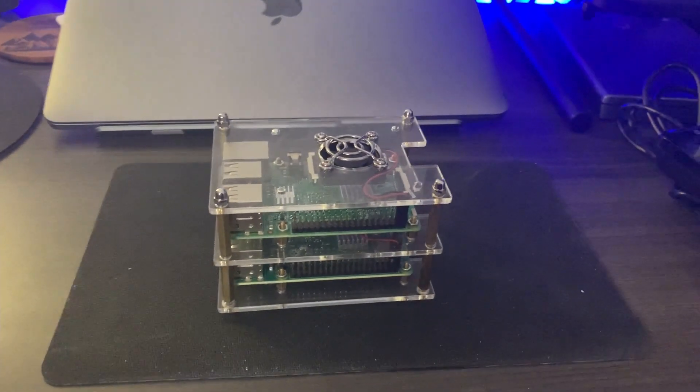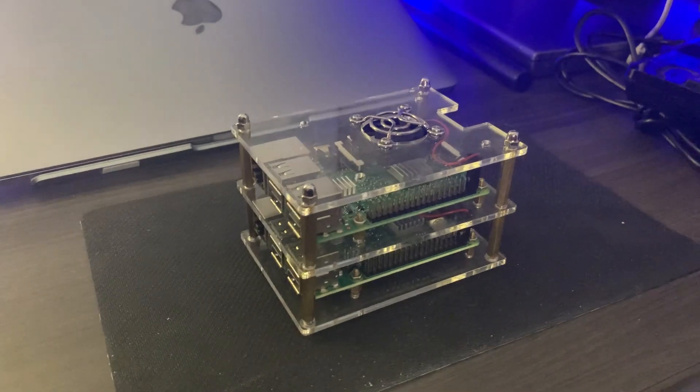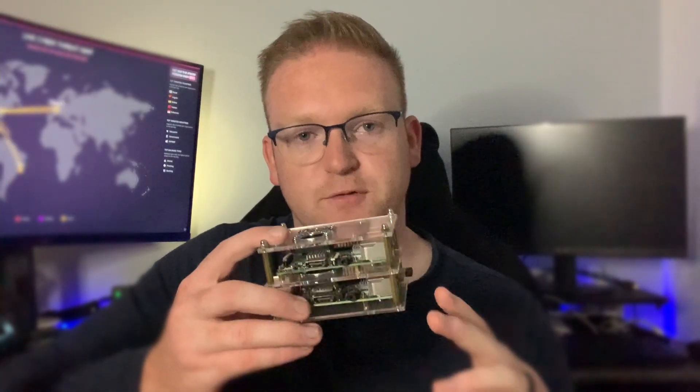You can get a tower like this one — it's linked in the description — and stack up to four Raspberry Pis. Right now I have two in mine. They include little fans to cool them down. It's a cool project that gives you an opportunity to learn a lot, and it's really pretty affordable.